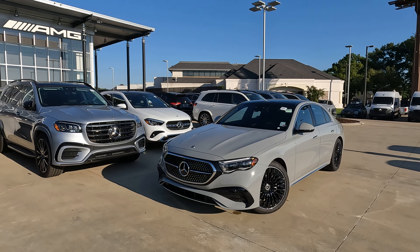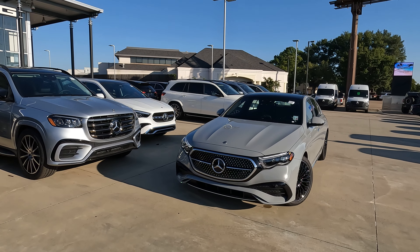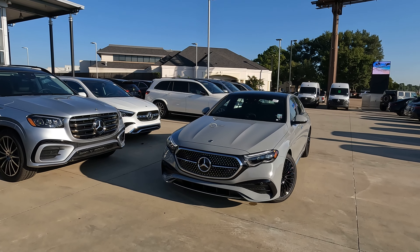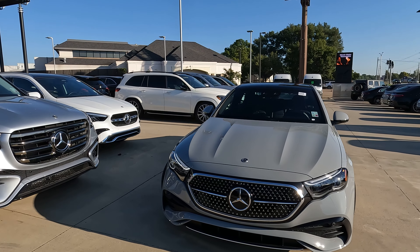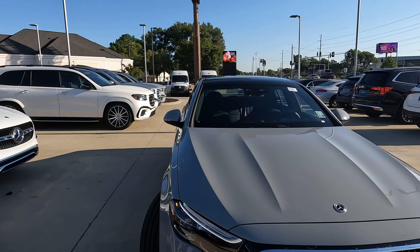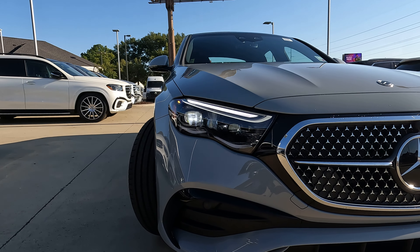Maybe you're that person who's saying, Tom, I'd love to buy an S-Class but it's just a little bigger than what I need. This is what you need to be looking at. This E350 is practically a mini S-Class in and of itself — without the price tag, not quite as big, but it has all of the same features.